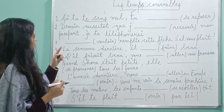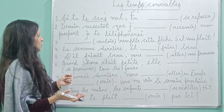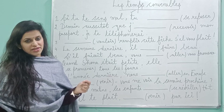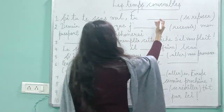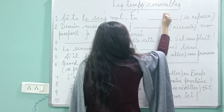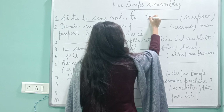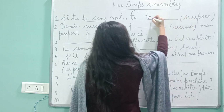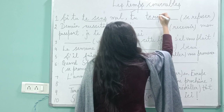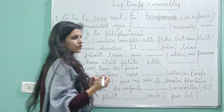So: si + présent → futur antérieur. The verb is 'se sentir'. If you don't feel good, tu te seras reposé(e) — you can rest. So we do it in futur antérieur. With 'tu', you write 'te', and 'reposer' is an -er category verb, so you write the auxiliary 'avoir' in future: 'auras', plus past participle 'reposé'. I hope you got this one correct.